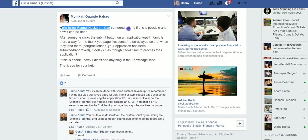Hello Funnel Hackers, can somebody tell me if it's possible to do the following? After someone clicks the submit button on an application or opt-in form, is there a way for the thank you page response to be delayed? So that when they land on the congratulations page or whatever, it delays as though it has taken some time to process the application.